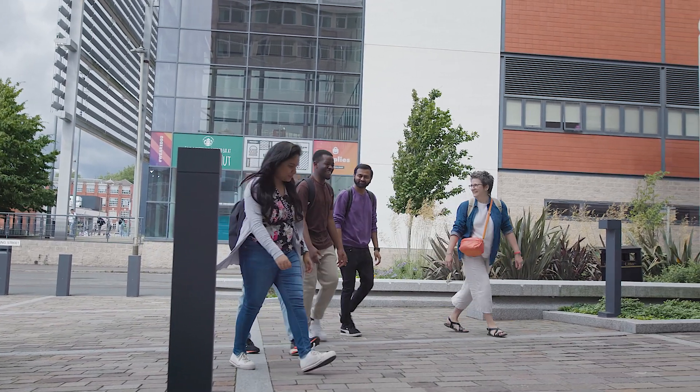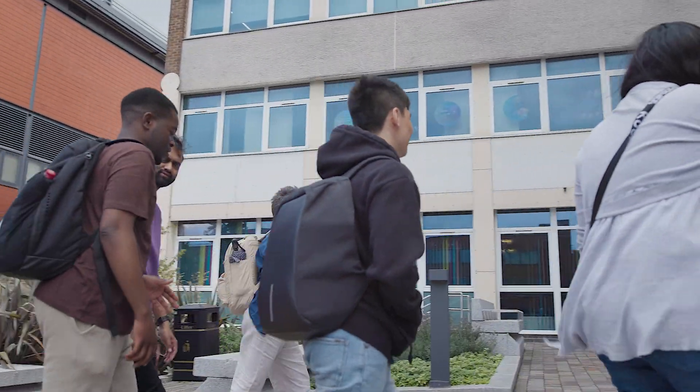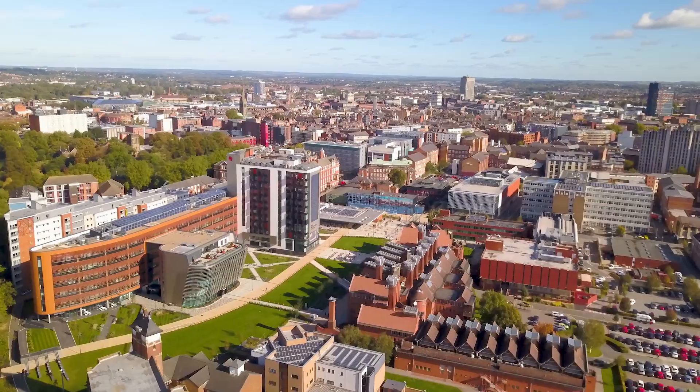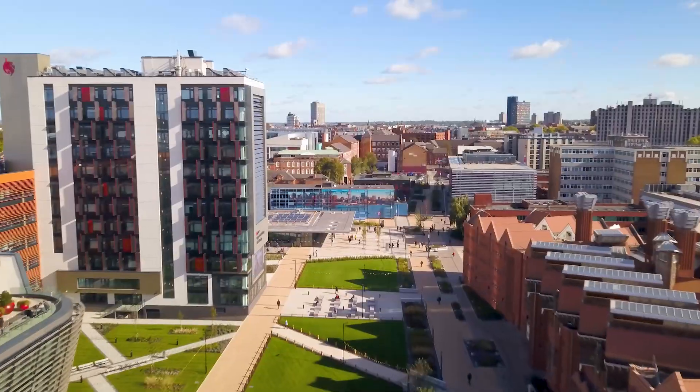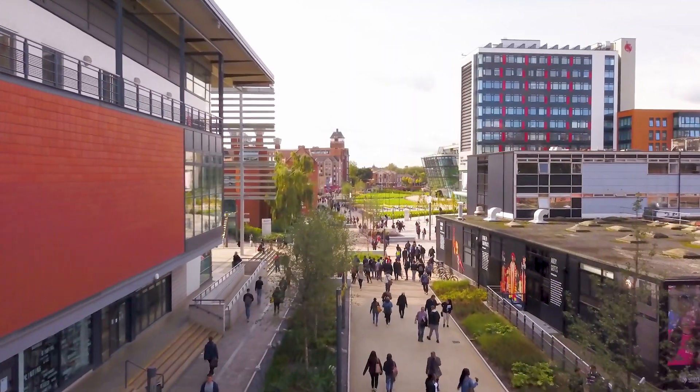Some graduates also go on to postgraduate study. If you want to find out more about the computer science course at DMU, talk to academics or current students and see for yourself if DMU is a place you could call home. Join us for one of the upcoming digital events or open days, or get in touch with our inquiries team — all the details are on the website. We hope to see you soon.